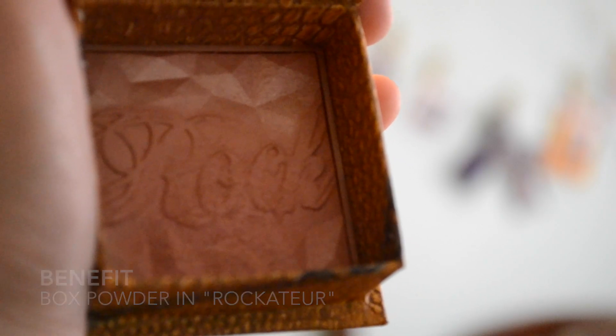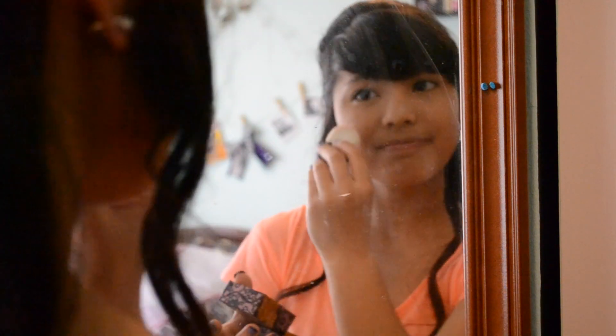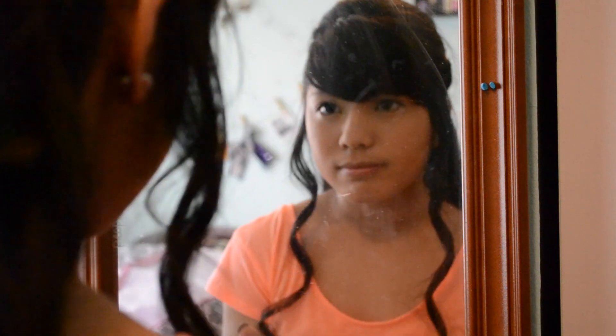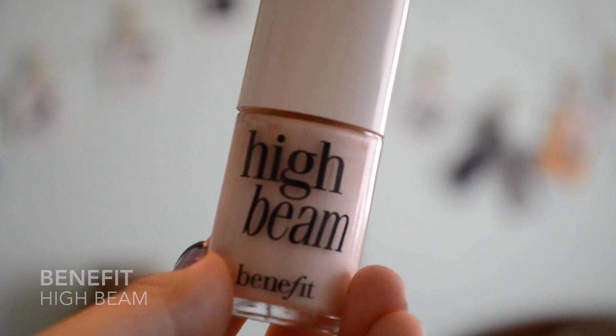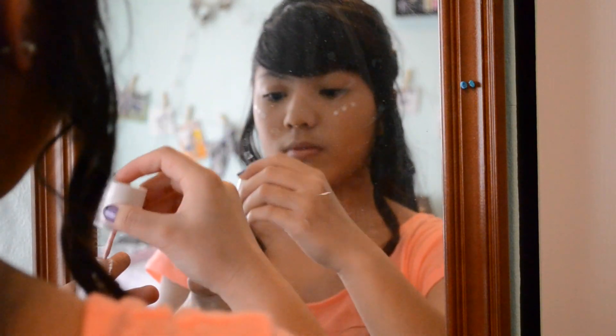Then I'm taking my Benefit Box Powder in Rockateur and applying this to the apples of my cheeks for a nice glow. I used High Beam by Benefit to highlight my cheekbones.